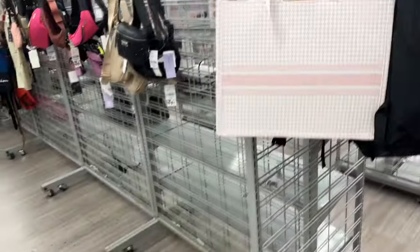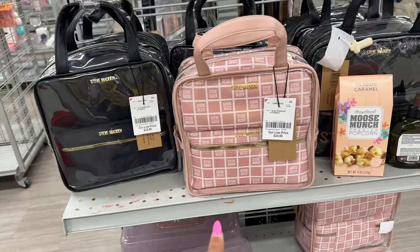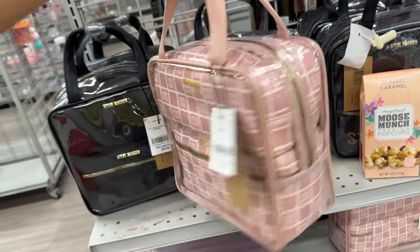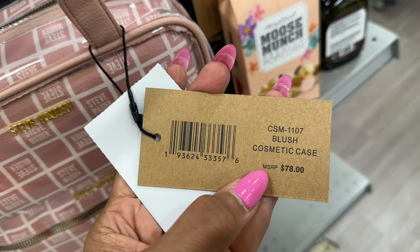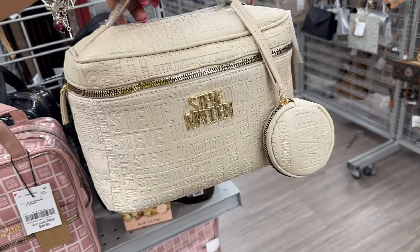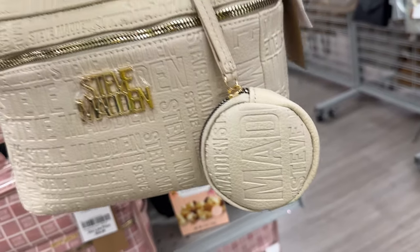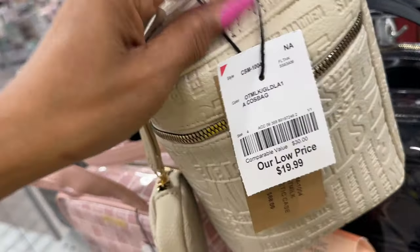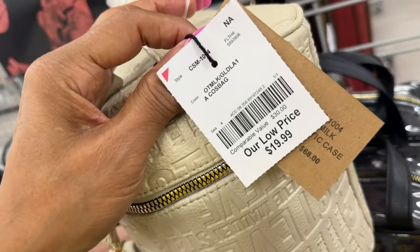Black and white — I love it! The pink and white is pretty. Oh, I like this cosmetic case — they have it in black and pink and it's three-in-one for $25. And this blush cosmetic case retails for $78. This one is really nice — you even have a little pouch, maybe you can put your sanitizer in it. Let's check the color — the color is Oat Milk. It's a $68 cosmetic case and it's $20 here.